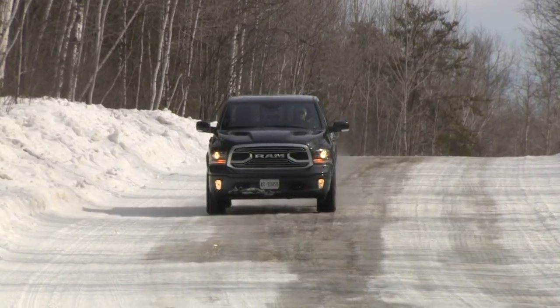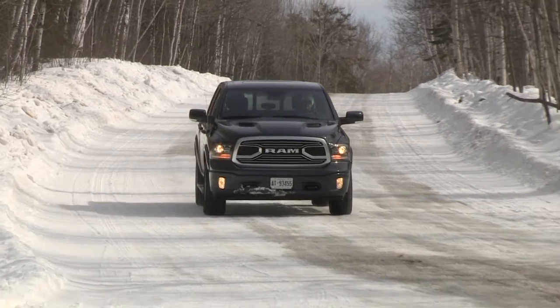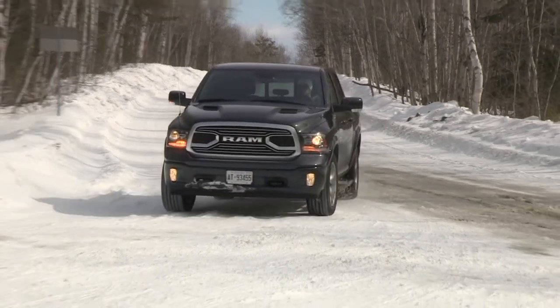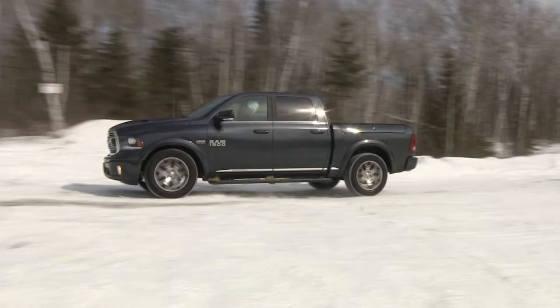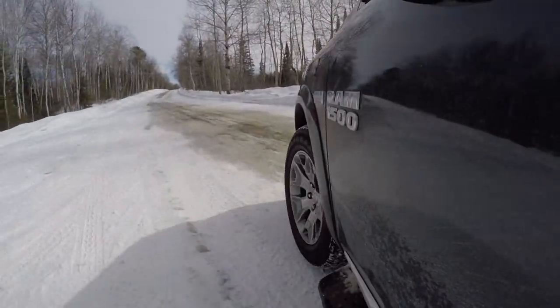Typical gripes elsewhere. As trucks go, this one gets a good bit thirsty if you're not driving it gently, and it can be a bit of work to park if you're not used to driving a big truck. Also, halogen headlights on a $75,000 vehicle are like serving an expensive filet mignon with a side of KD.